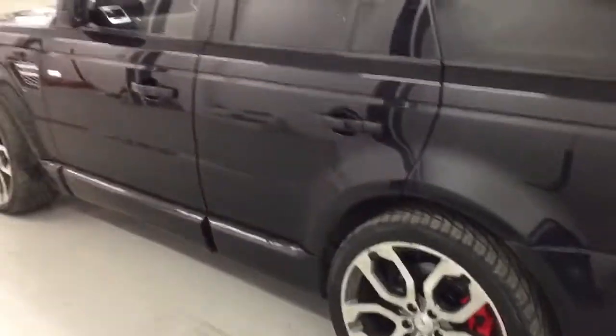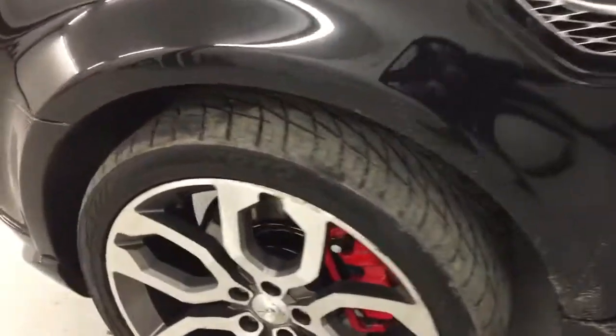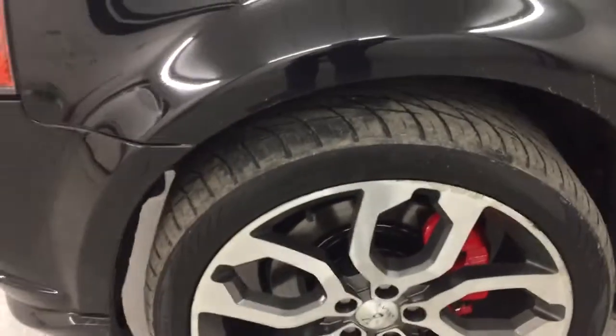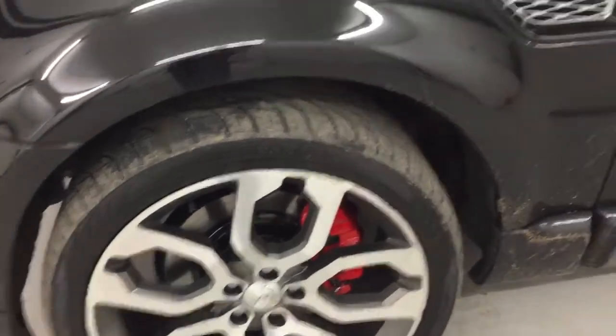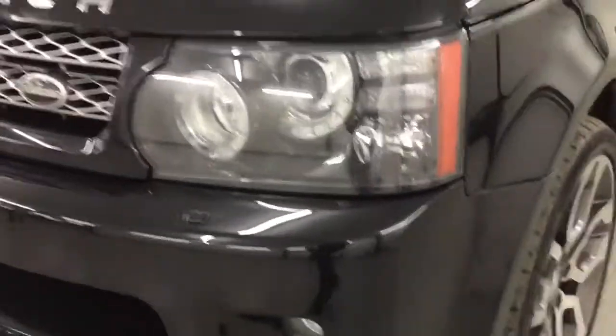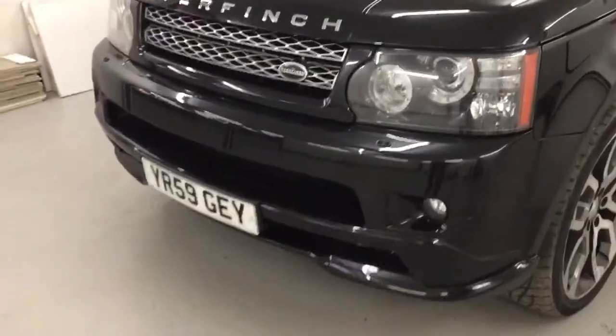Coming round to the passenger side of the car, there's no dents or scrapes on the side. That back wheel looks fine. I think it's just the front wheel which will be having a refurb, but we have a laser guided diamond polishing machine on site. Of course the car's not clean yet, but you can see you've got the Overfinch front bumper as well.